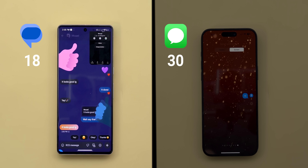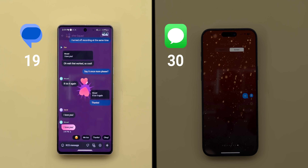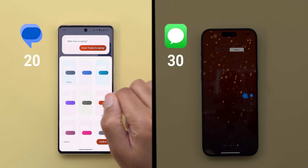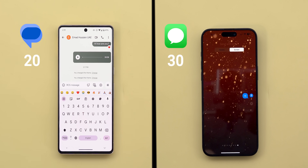The only two exclusive features with Google Messages are full screen animations when you send certain phrases but without any haptic feedback, and the ability to change the conversation colors by choosing between nine different options. So in the fun features, iMessage is ahead by far with a total score of 30 points versus only 20 for Google Messages — a massive 10-point gap.